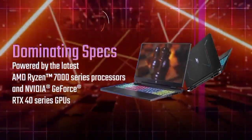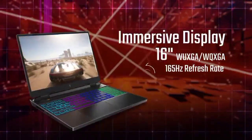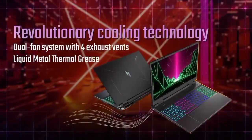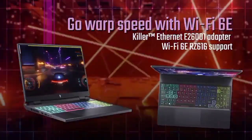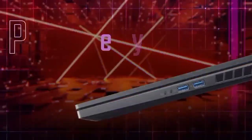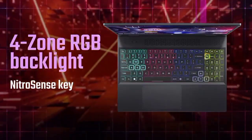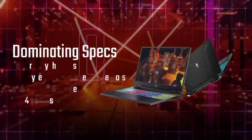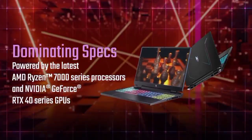Its graphics card and CPU combo is a smidgen behind some of the more powerful laptops on this list, but that's no reason to think this laptop is subpar. The majority of games will run like a dream on it, though it might struggle a little with some of the most cutting-edge releases. If you're a stickler for consistently high FPS rates, the 165Hz refresh rate of its monitor might be disappointing, but it will often sit within the 60 to 90 FPS range — which is by no means bad for an affordable entry-level machine like this one.